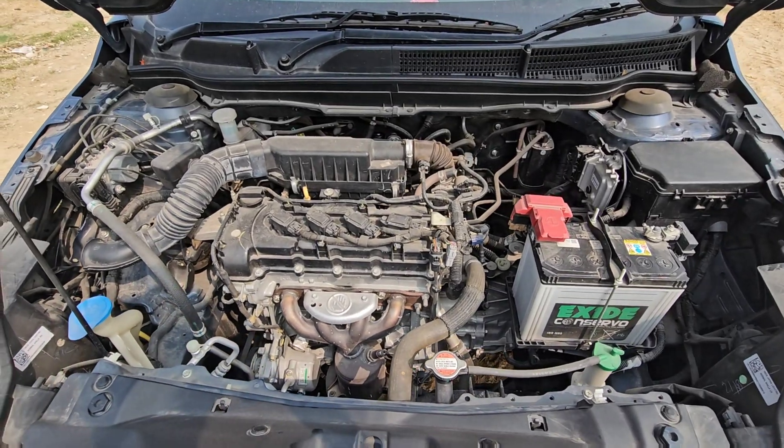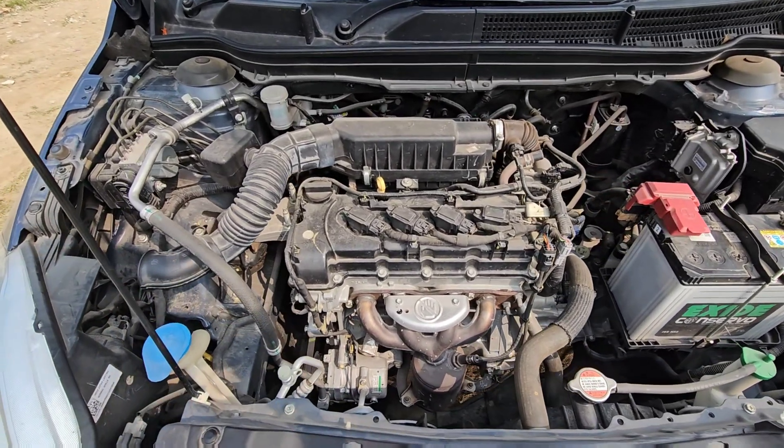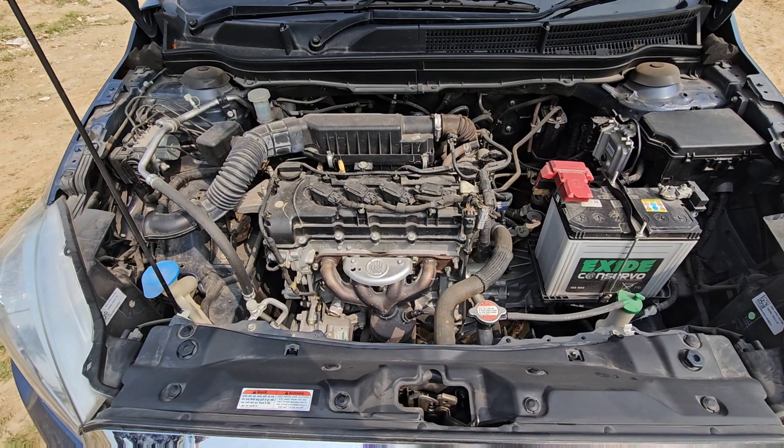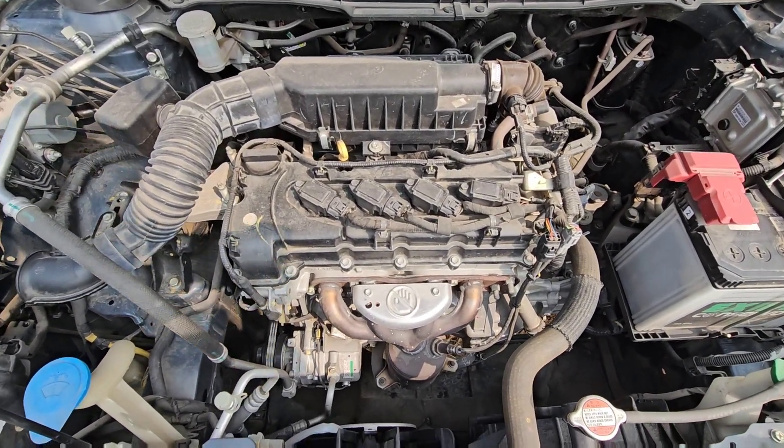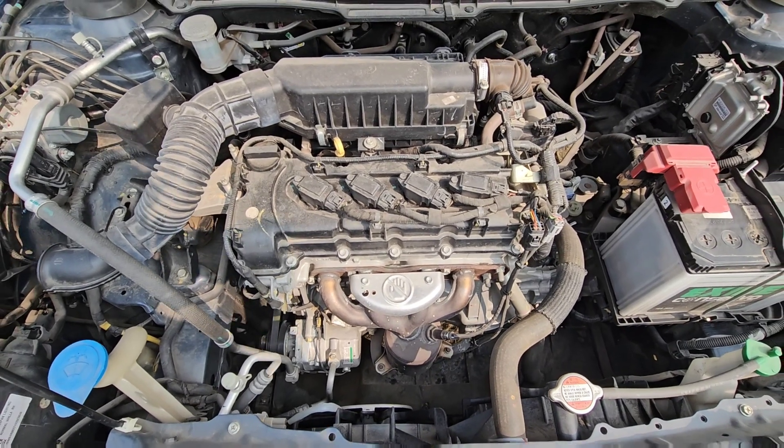Welcome back to the channel. This is Raviteja, you are watching CityDrive. Dear friends, in this video I am going to be doing a deco. This vehicle is about 6,000 km and vehicle condition is well and good, but there is no mileage.